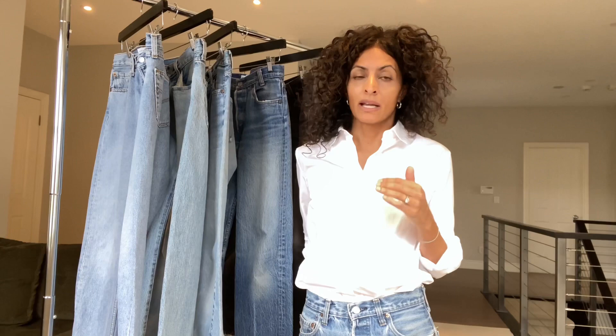Doesn't mean the jeans aren't great — you could still get an excellent pair that you love and that fits you well, and I would suggest you keep them and wear them. But if you're looking for true vintage and you're paying that price, you want them to be prior to 2002.